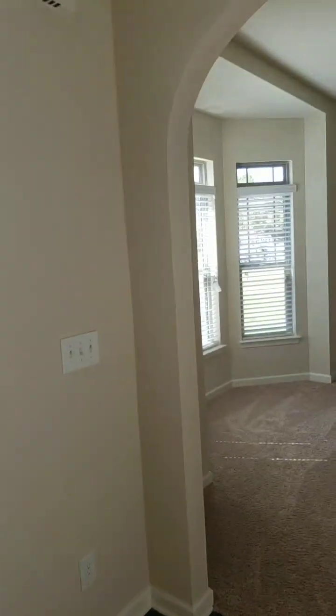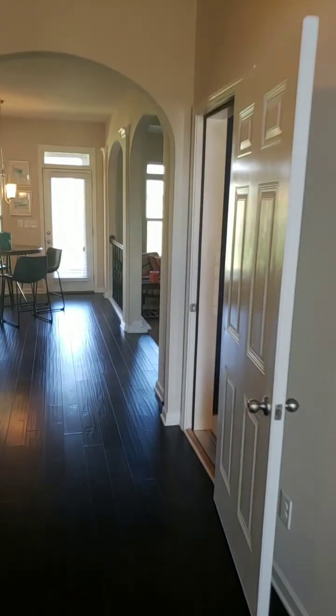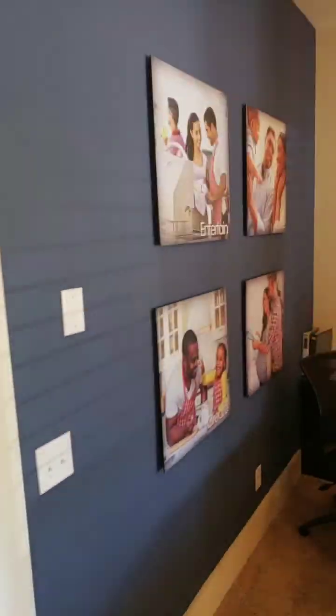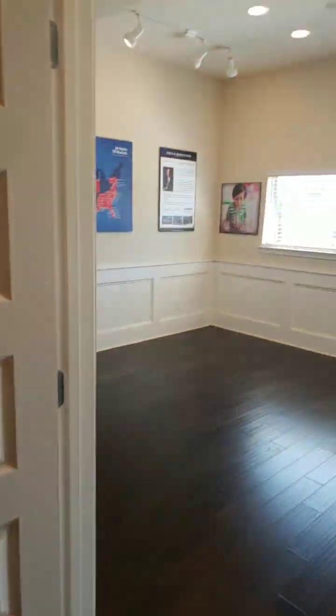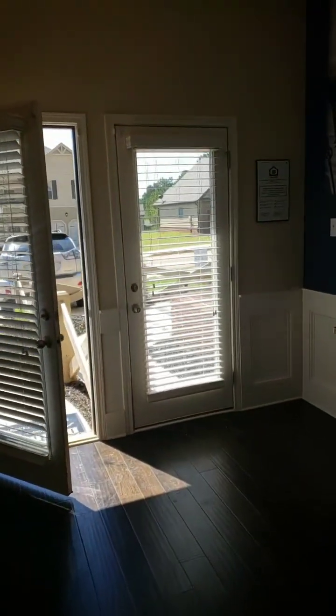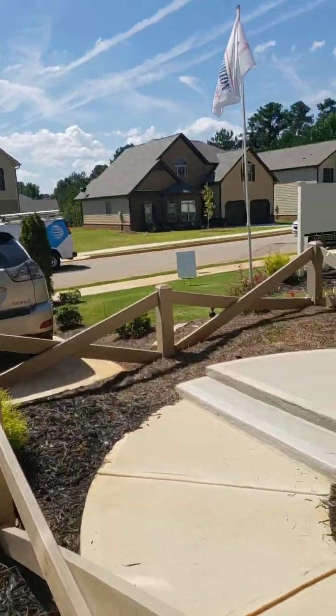This community has two homes left — this one, the model, and then the featured home of the week which I'm walking over to now across the street. It's a five bedroom, three bath corner lot, priced at $227,000.